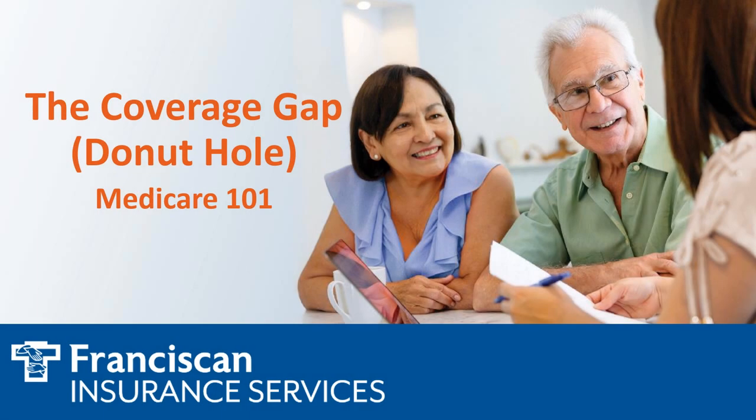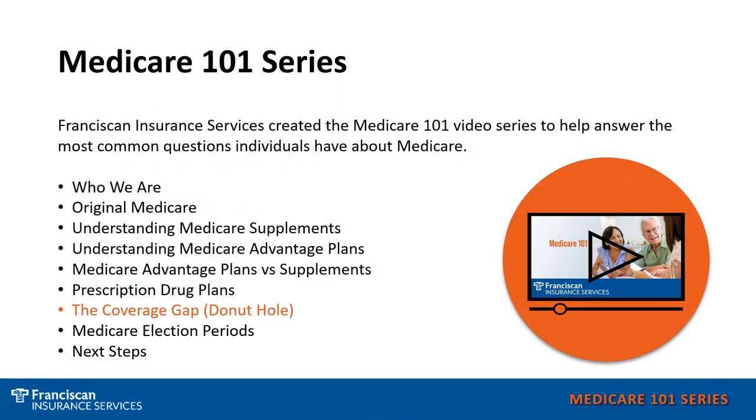Welcome to our Medicare 101 series. There are often many questions about the coverage gap or donut hole. In this presentation, I'm hoping I can answer some of those questions for you. In this series, we hope to answer general Medicare questions that you may have, whether you are currently a Medicare beneficiary or soon to be a Medicare beneficiary.